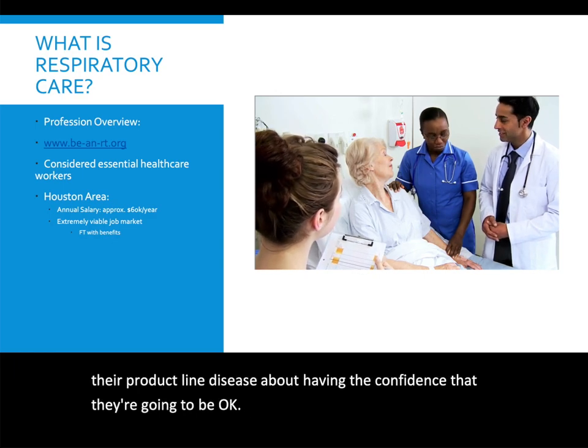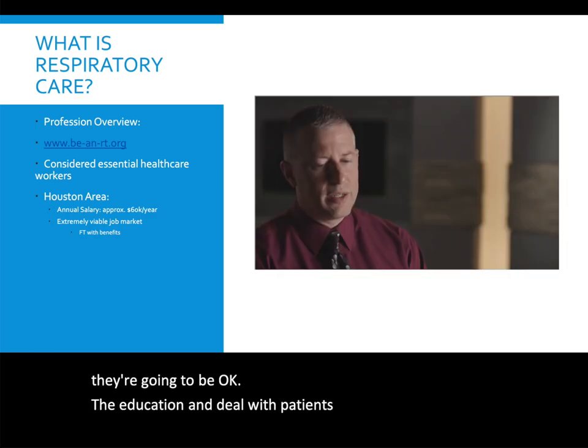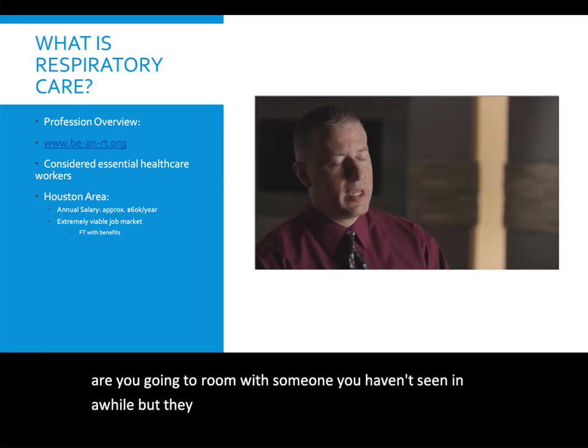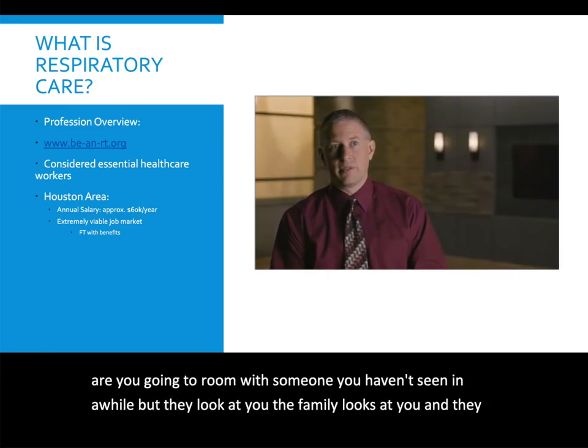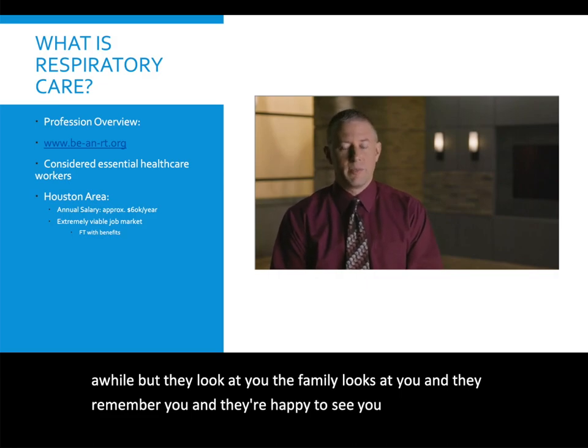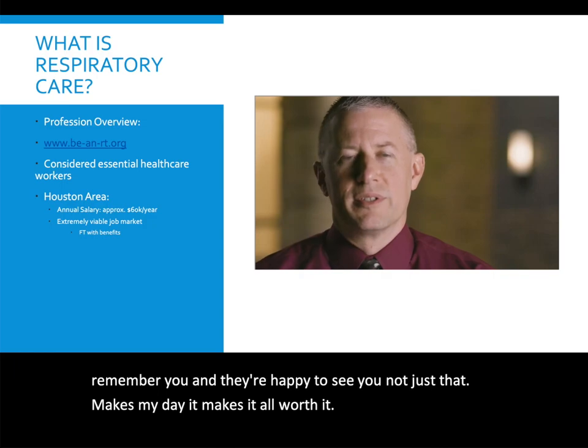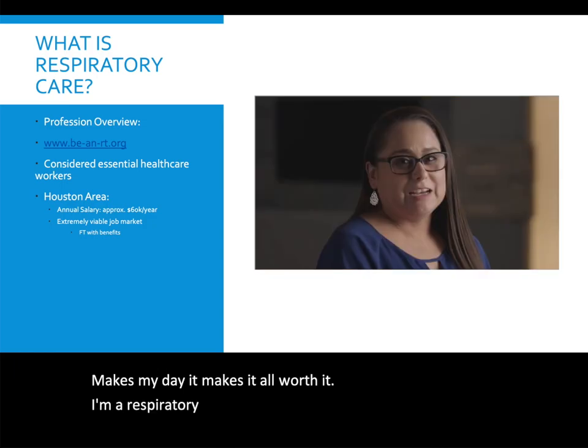The education and dealing with patients is very satisfying. You go around with someone you haven't seen in a while, they look at you, the family looks at you, they remember you, and they're happy to see you — and that just makes my day. It makes it all worth it. Being a respiratory therapist means making a difference.